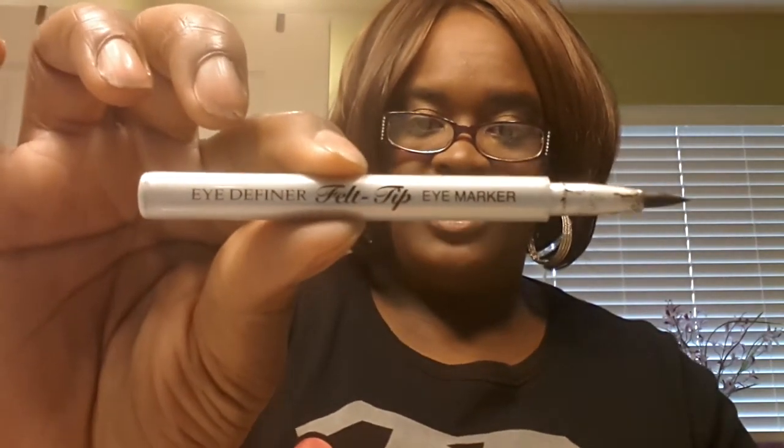Then on my wing — which I really like — is this felt tip from Physician Formula, the Define Eye felt tip eye marker in black. I did that. I love wings, so I tried to do that, but I didn't draw it all the way out. I just try to, you know, do something.